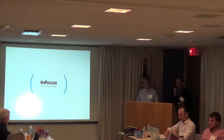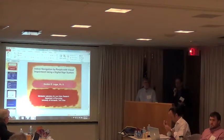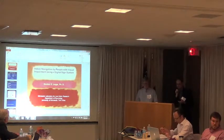Our next talk is Indoor Navigation by People with Visual Impairment Using a Digital Sign System, given by Gordon Legg.